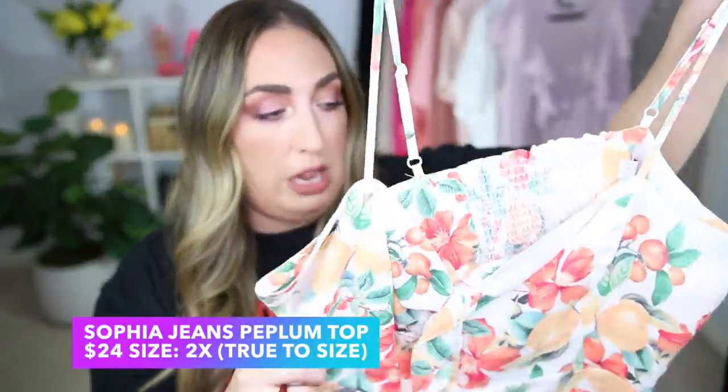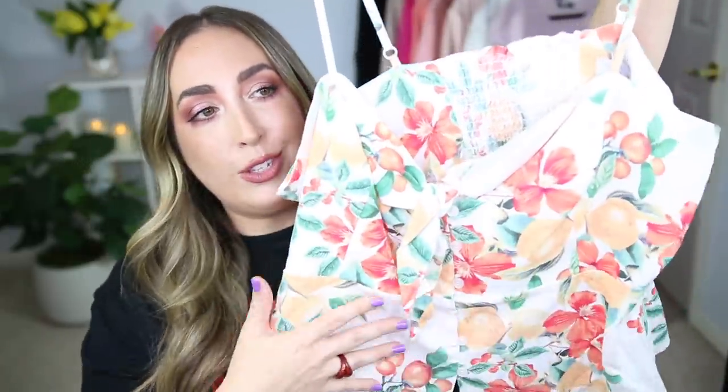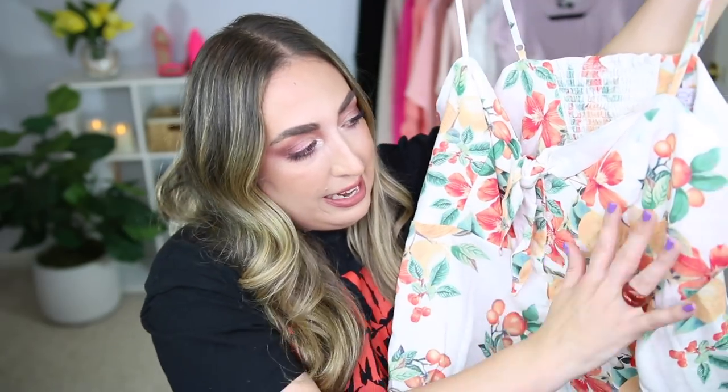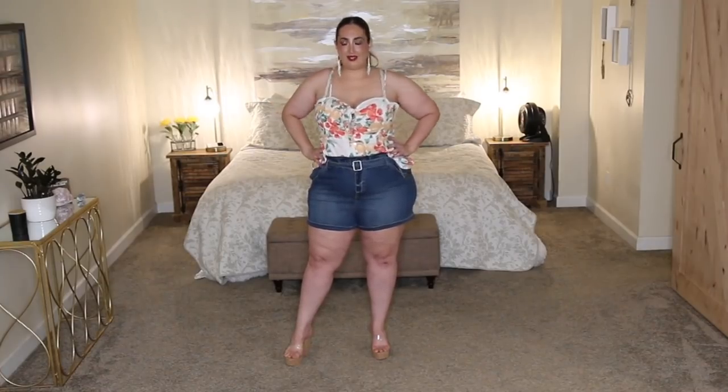The second outfit I picked out is one I think is absolutely adorable — as soon as I saw the top I was like a moth to flame. This is from the brand Sofia Jeans by Sofia Vergara — google her, she is absolutely gorgeous. It is so colorful; in person it's very vibrant with beautiful flowers, lilies, hibiscus, and fruits. It has a cute knot detail and I think it's a peplum style because of the seaming underneath the bust.